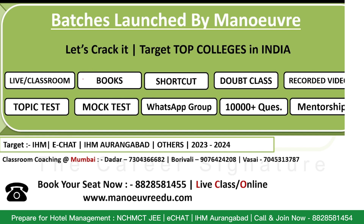If you haven't started your preparations and are looking for coaching, you can join our Manoeuvre batch, which we have launched recently. Live classroom batches are available. Books will be given, shortcut tricks are there, doubt classes, recorded video lectures, topic tests, mock tests, and you will be added in the WhatsApp group throughout your preparation. 10,000 questions will be solved and you will have mentorship.